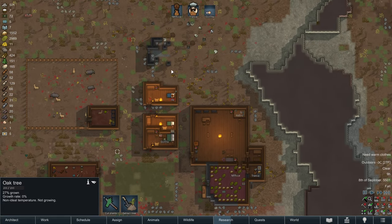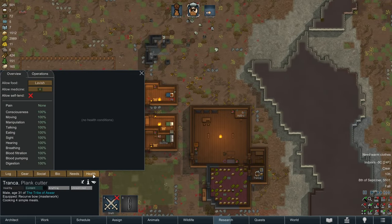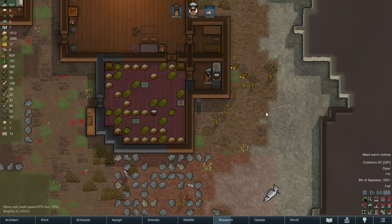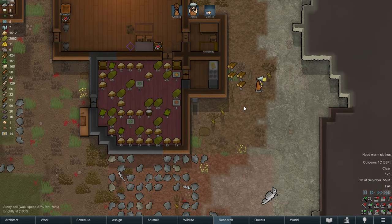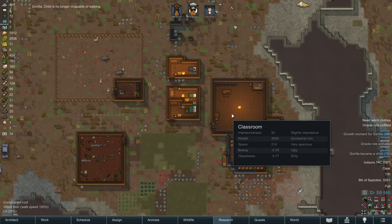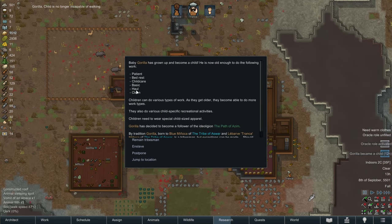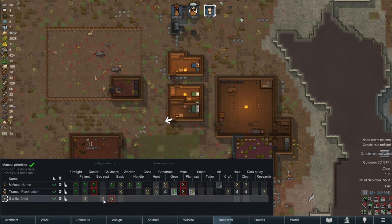Tronka still has quite a few more trees to chop down before he can go back to researching, but his plant skill is so high I think he'll get this done probably today. That depends on how much of the day he spends cooking. Tronka has moved on from cooking and is now chopping. And look at that — Gorilla has had a growth moment. Gorilla has become a child. We're not going to put Gorilla to work; we're going to have Gorilla remain a tribesman and just prioritize being a kid.